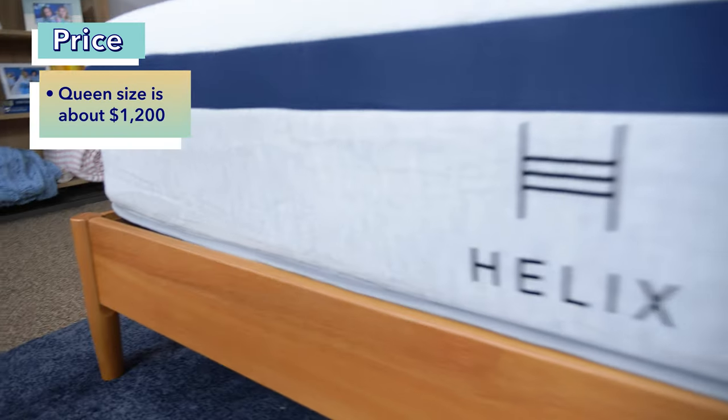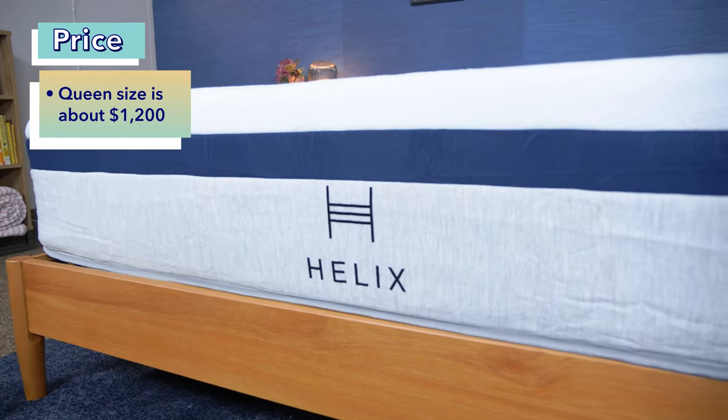Price is of course a really important factor when you're looking at buying a new mattress. Keep in mind that mattress prices change all the time, and we always have coupons for you to help you save even more — just click the link in the description below. Currently, you can get the Helix Midnight at full retail in a queen size for about $1,200.